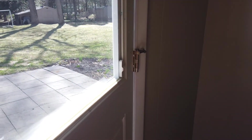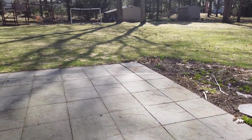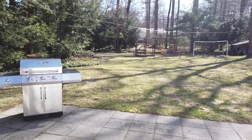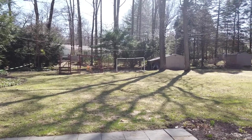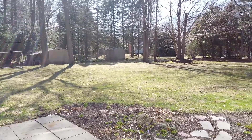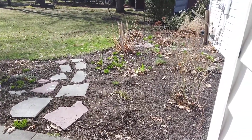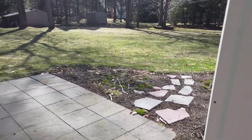Here we have the door to the backyard. We've got a paver patio here with yard space, a little play set in the back, a storage shed over there, and some landscaping which is just starting to come up. Lots of foliage over there.